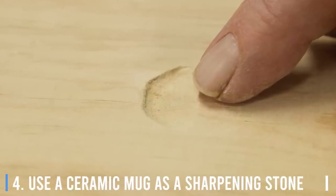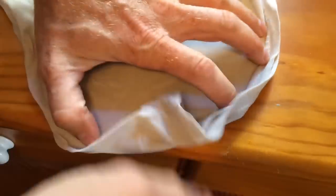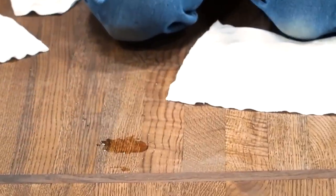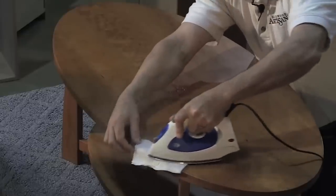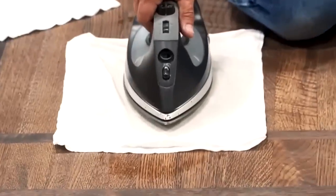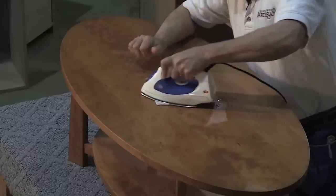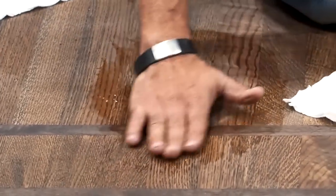Number 3: Get dents out of wood. Dents in wood surfaces can be annoying, but they can be fixed. Soak a washcloth in water and wring it out so it's not sopping wet. Put the damp washcloth on the affected area — the water will wick through the wood. With your iron on its highest setting, place it on the damp washcloth and make small movements back and forth and in circles, pressing firmly until the washcloth is dry. The wood fibers absorb the water and expand back. Repeat by adding more water until the dents rise flush with the rest of the surface.